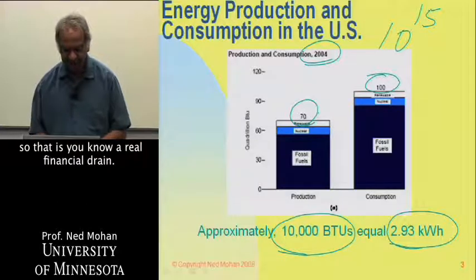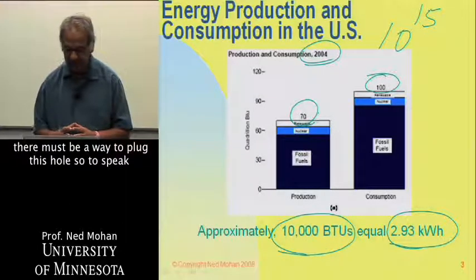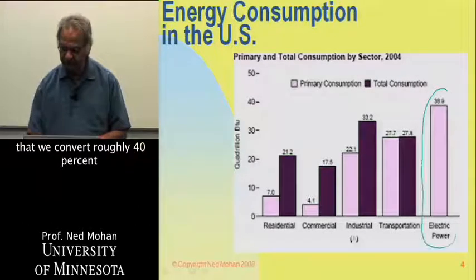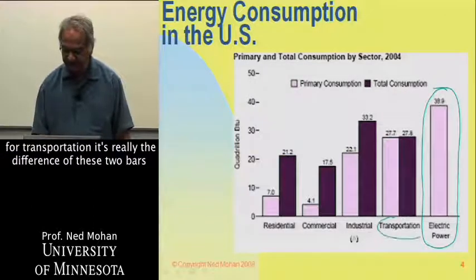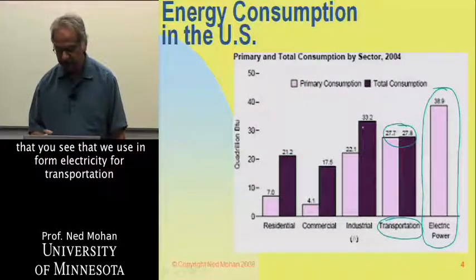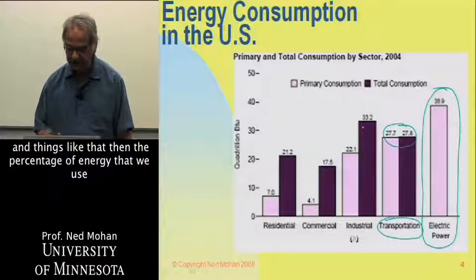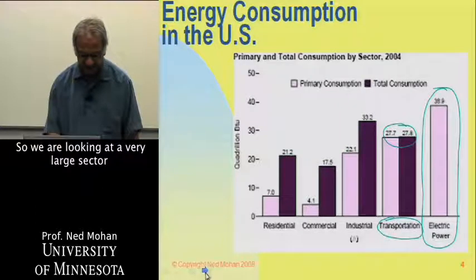That 30% import is a real financial drain — a per-year expense, not a one-shot cost. There must be a way to plug this hole for energy self-sufficiency. If you look at how we consume this energy, we convert roughly 40% into electricity before we consume it, and at the moment very little is used for transportation. As we have more plug-in vehicles, the percentage of energy used as electricity may grow to as high as 60%. So we are looking at a very large sector of energy consumption.